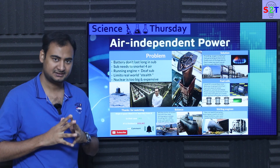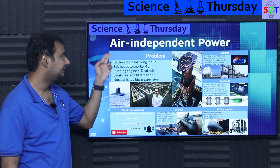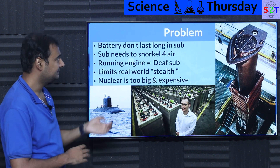Hello YouTube viewers, welcome to my channel Science2Technology. In today's show Science Thursday, we're going to talk about air independent power. So let's dive right into it. Now first, it's basically a continuation of my submarine series.